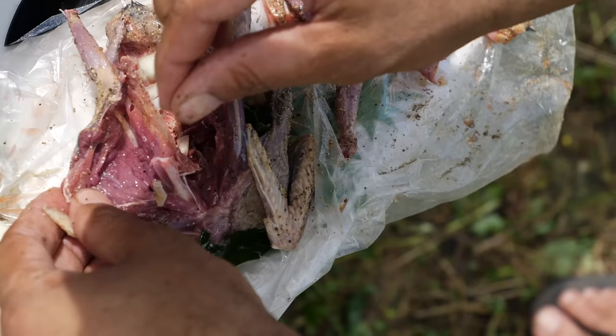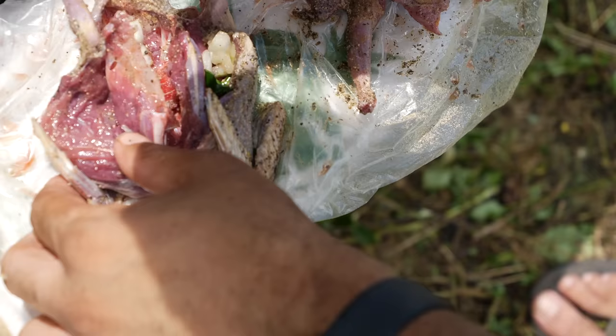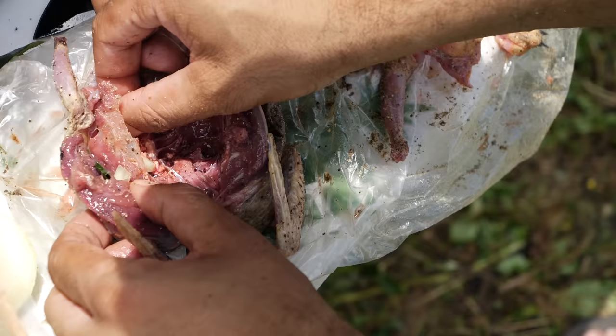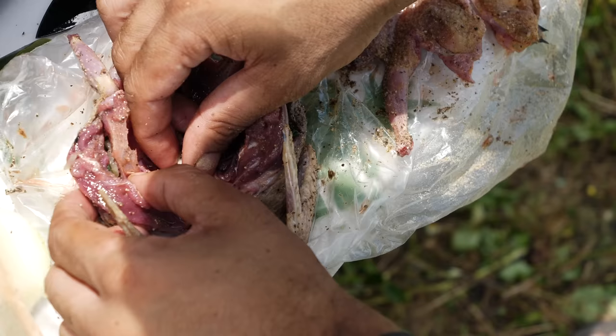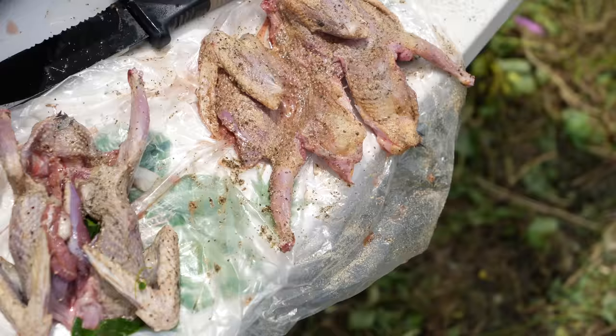A little seasoning, a little pimento leaf, touching the seasoning, a little onion. I'm going to get some scotch bonnet pepper in there as well. Let's get the bird stuffed and ready for the grill.